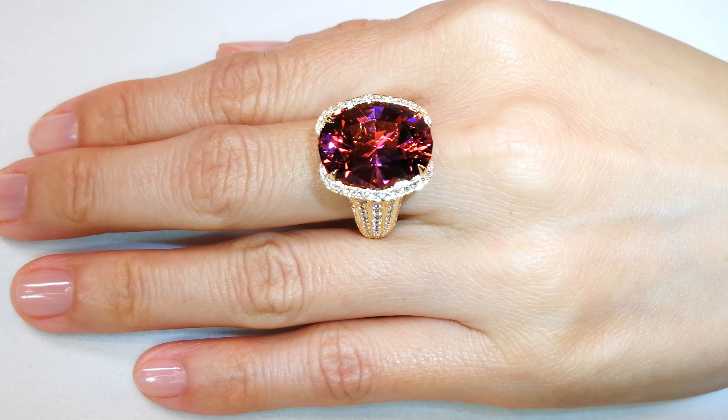There were less than 20 stones of the pinkish variety — the padparadscha variety — on record globally, and they are rare. This is collectible, this is special, and it belongs in the hands of somebody who likes beauty, collectability, and brilliance.